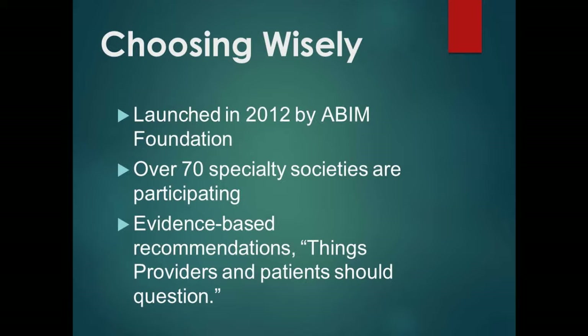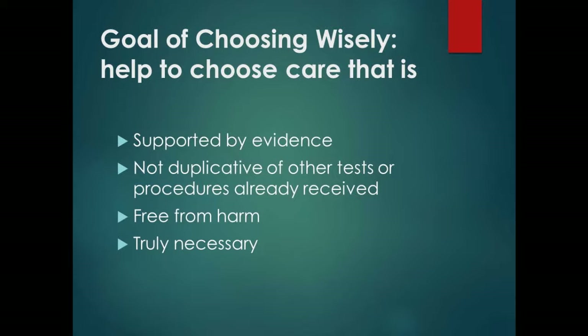What they asked for was evidence-based recommendations — things that both the patient and the provider should question whether they really need. The biggest criteria were: number one, support by evidence; number two, they wouldn't duplicate other tests; number three, free from harm; and last but not least, they want to choose things that are truly necessary for the care of the patient.